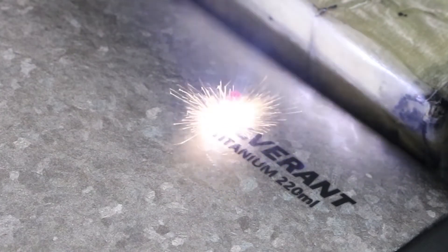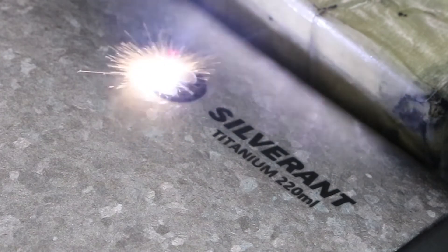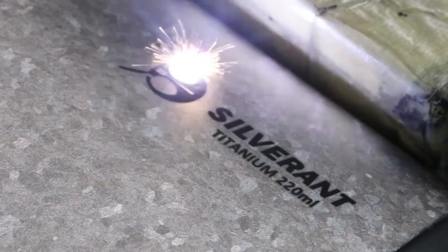After the box is completely cooled, we remove the titanium crystallized products and send them to be cleaned. After thorough cleaning in the hot and cold ultrasonic baths, we add the laser engraving before packaging.